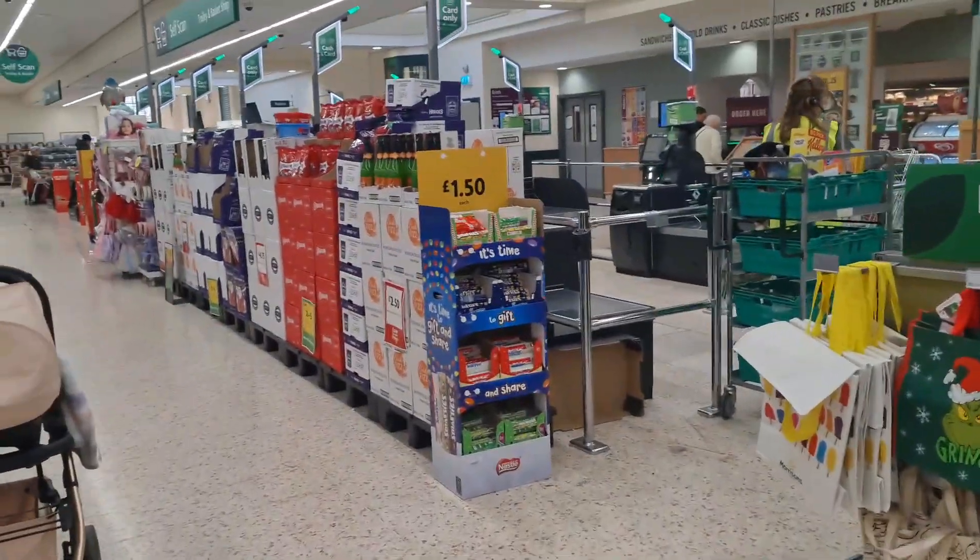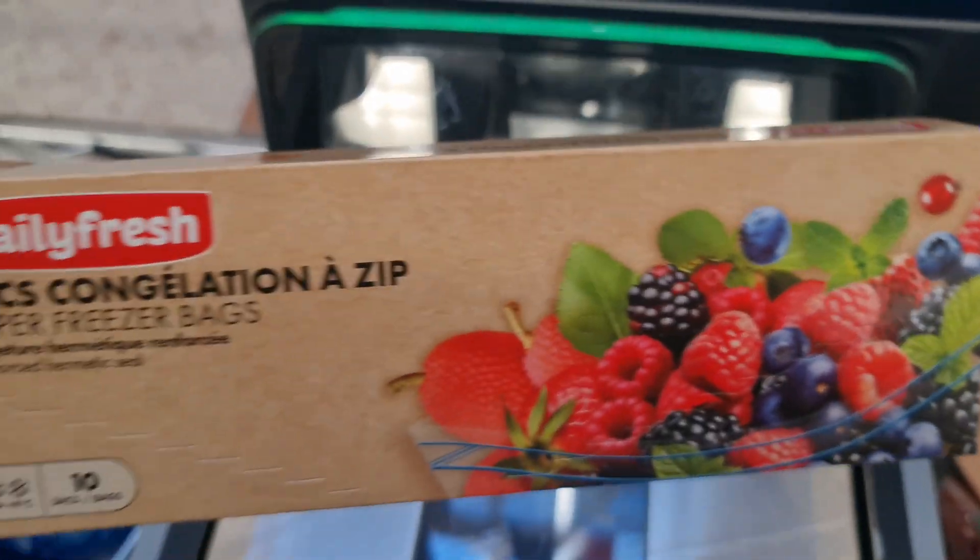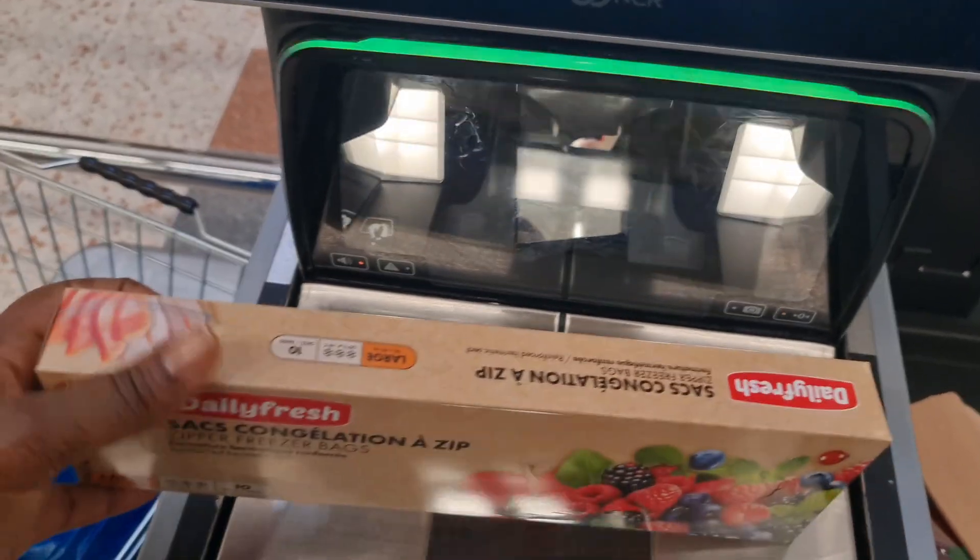And yes, also it's Christmas, so you can see all the beautiful Christmassy things that are available in the store. This was really, really nice.